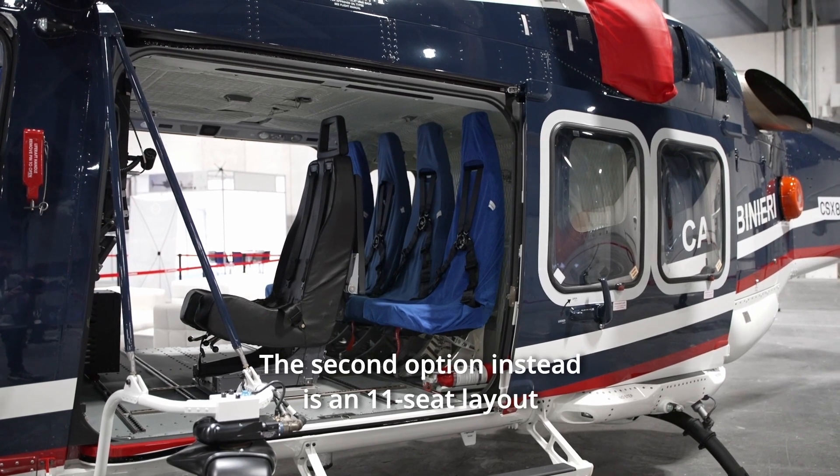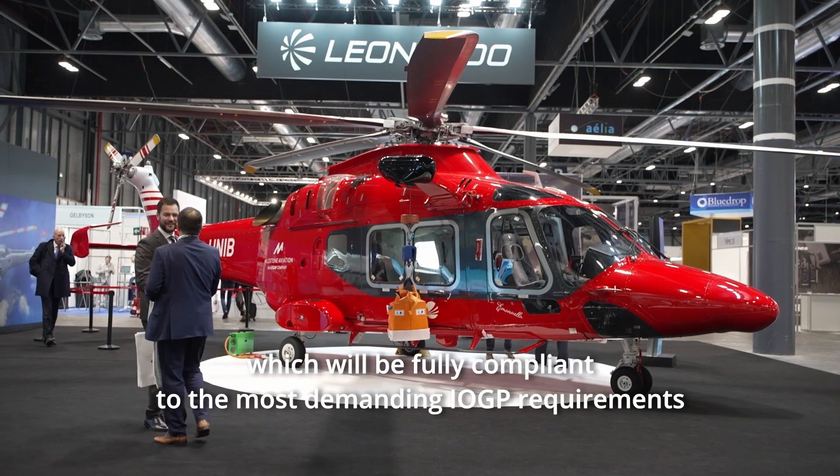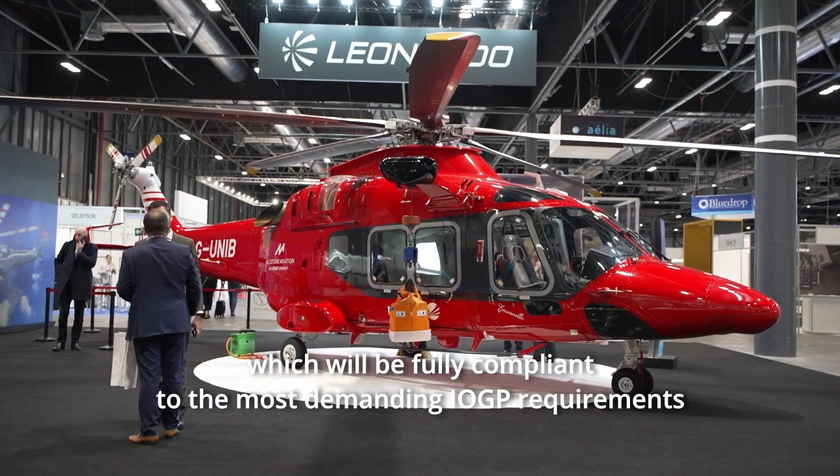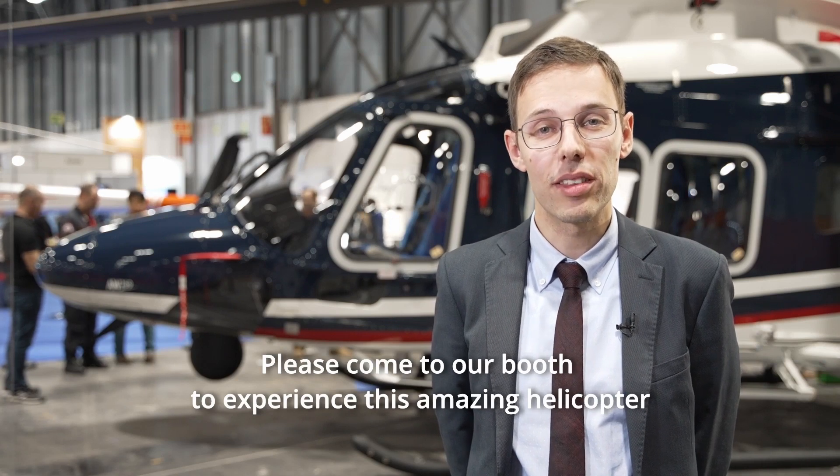The second option is an 11-seat layout, which will be fully compliant with the most demanding IOGP requirements. Please come to our booth to experience this amazing helicopter.